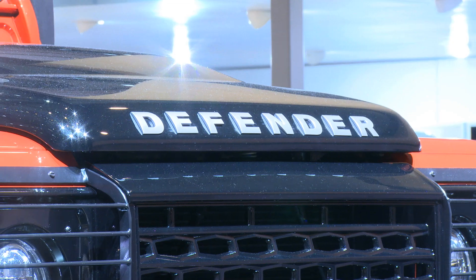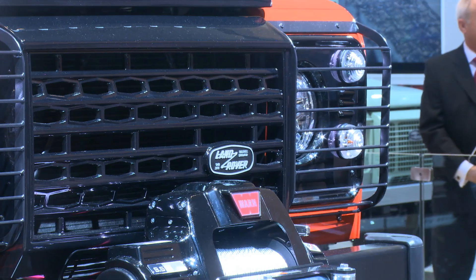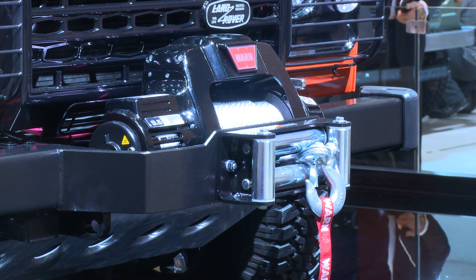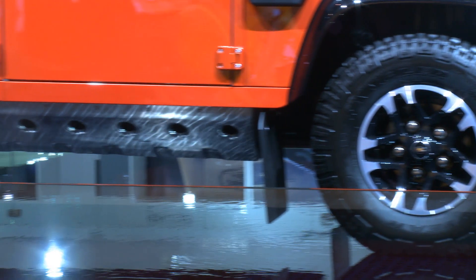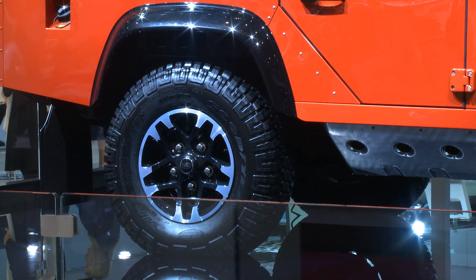The third special model Land Rover Defender is named after its most famous association: Adventure. Also available in autumn 2015, 200 cars will be produced at a price of €45,000 to €50,000. Go anywhere, do anything — the classic Defender motto is Adventure.